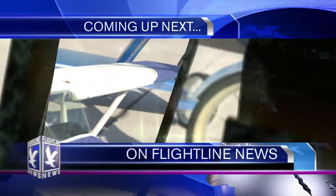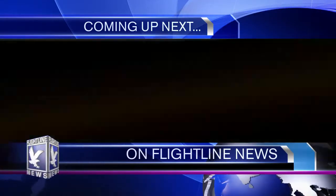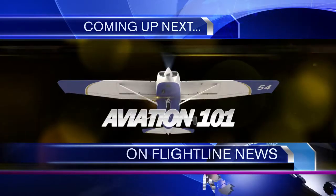Let your passion for aviation soar — we'll tell you how to get your very own sneak peek at the new Aviation 101. All this and more as Flightline News starts right now.